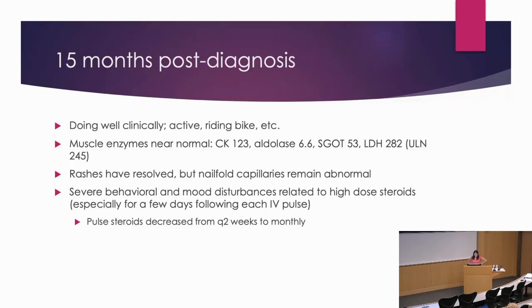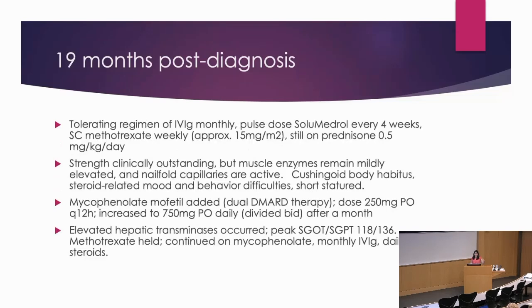At 19 months post-diagnosis, she's tolerating IVIG once a month with pulse solumedrol, subcutaneous methotrexate once a week. We've gotten the prednisone down to 0.5 milligrams per kilogram per day. Her strength is actually great — she's been doing physical therapy and can do way more sit-ups than your average five-year-old. However, she's very Cushingoid, hasn't grown for over a year, and they're still having some mood and behavior difficulties. I would really like to get this patient off prednisone.